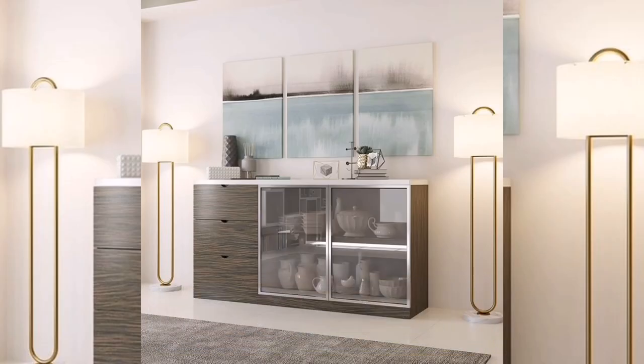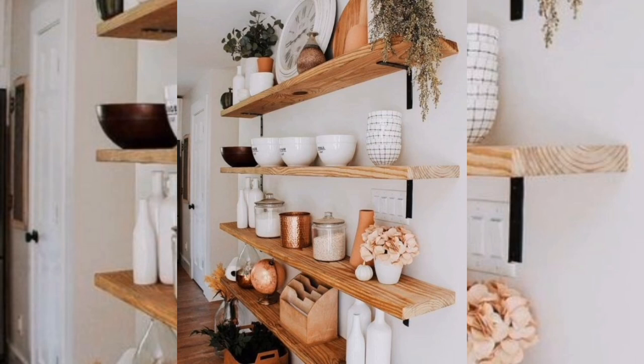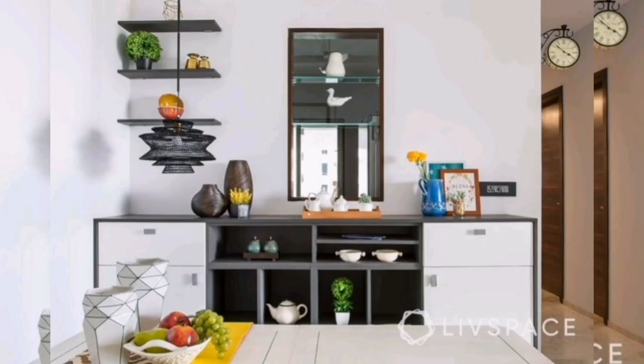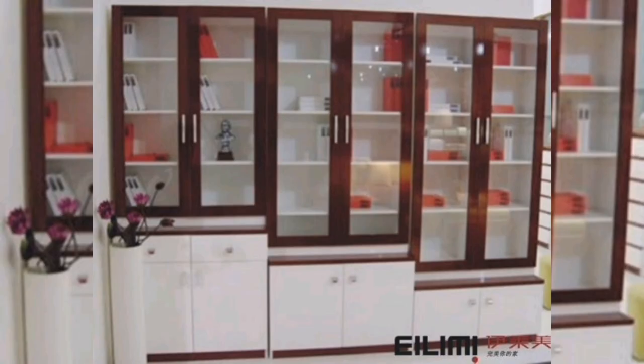One: Minimalist open shelving. Embrace the minimalist trend by incorporating open shelving into your kitchen design. Install floating shelves or sleek metal brackets to display your crockery in an organized and visually appealing manner. This design creates an open and airy feel while showcasing your beautiful dishes.